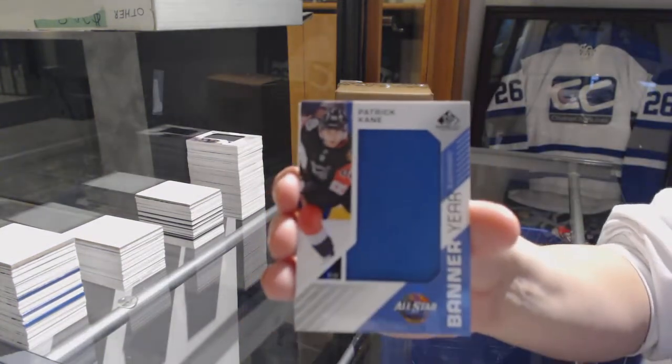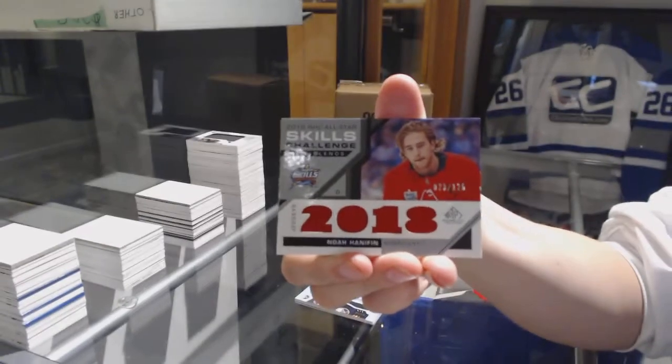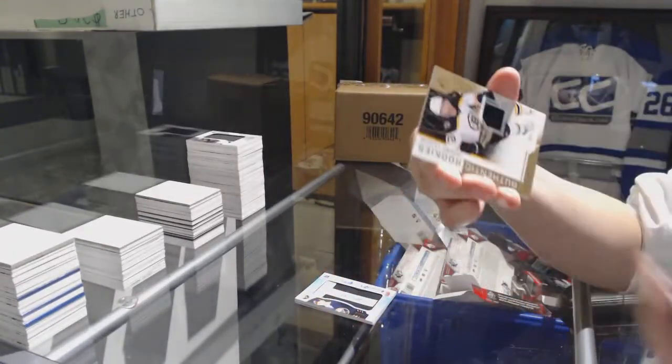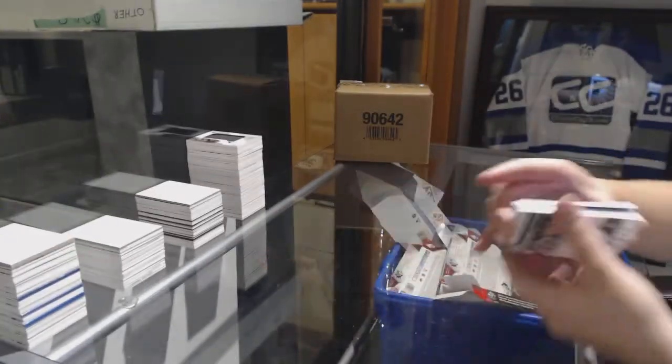Banner Year of Patrick Kane for the Chicago Blackhawks. Skills jersey for the Carolina Hurricanes, Noah Hanifin. And number to 499 Jeremy Lauzon for the Boston Bruins rookie jersey.